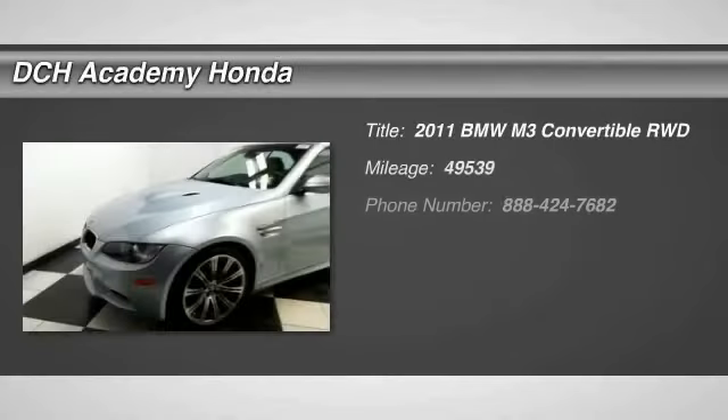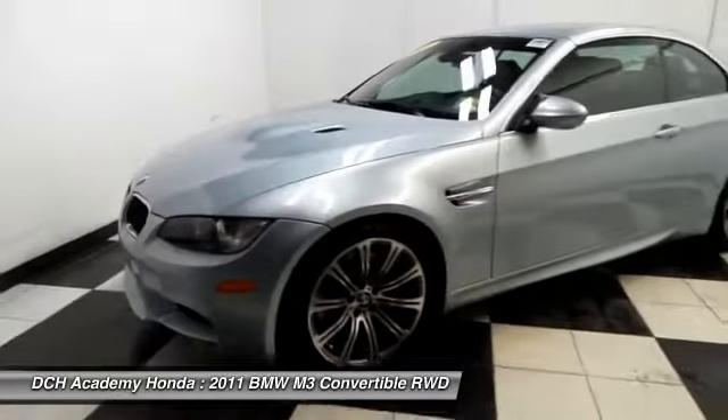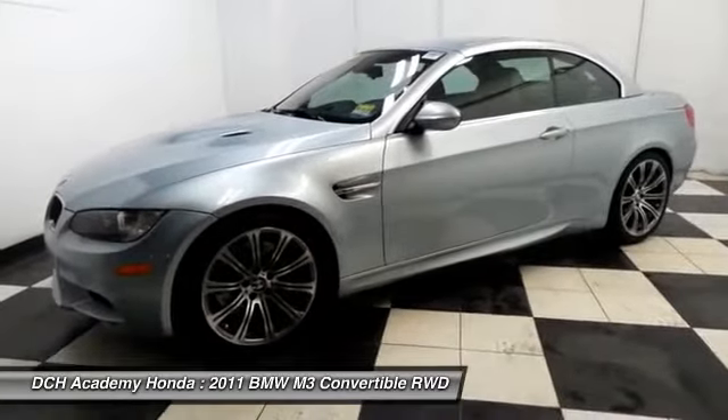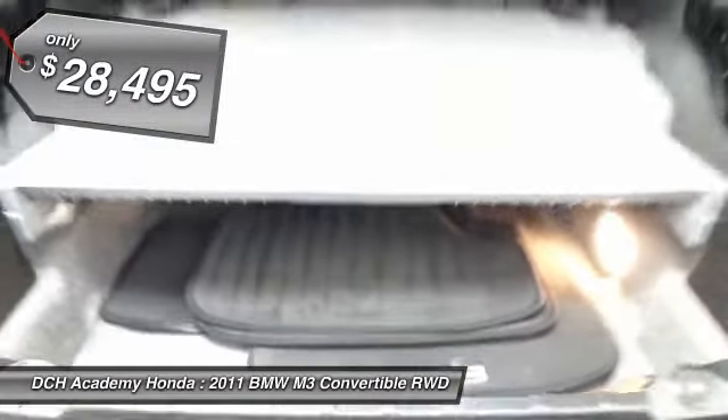The 2011 BMW M3. Taking the already regarded BMW 3 Series, the M version has been taken to new heights. The M letter stands for the company's Motorsports Performance Division, and it's priced below $30,000.